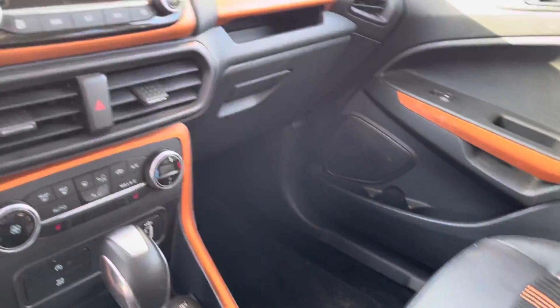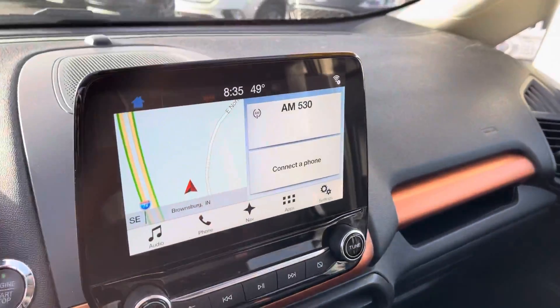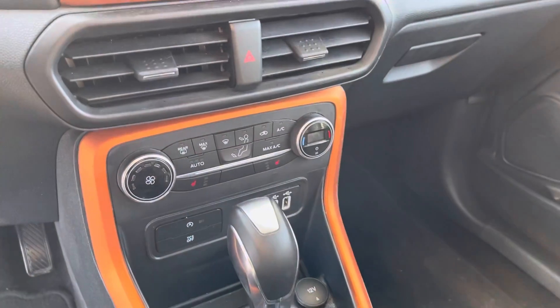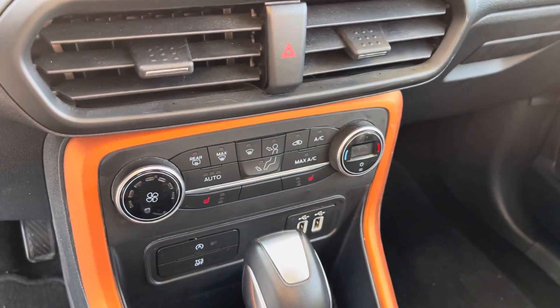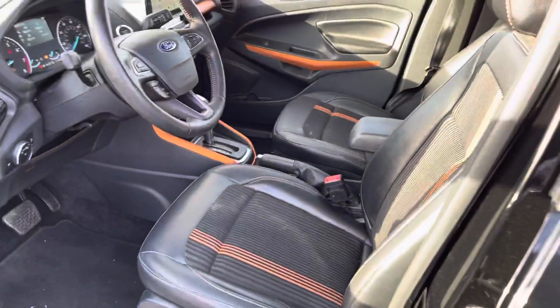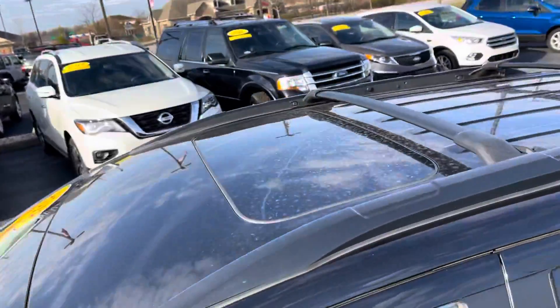The vehicle does have just under 16,000 miles. It is equipped with a nice 8-inch screen with navigation and Apple CarPlay with Android Auto. It does have heated seats for both driver and passenger with your climate controls, and a nice sunroof.